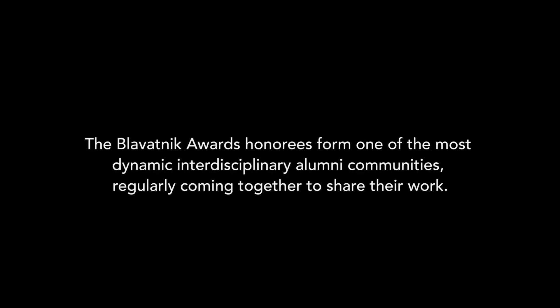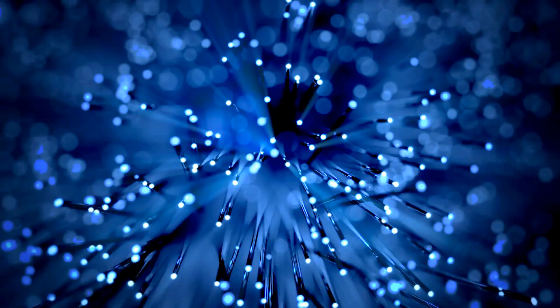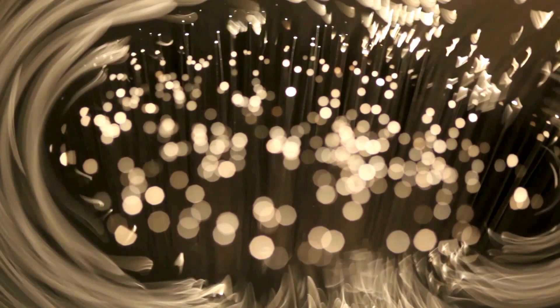Thank you for joining us. Light, fundamentally, when it propagates, doesn't consume power, while electrical does. So that's the promise of photonics for computing applications. It's all about power.